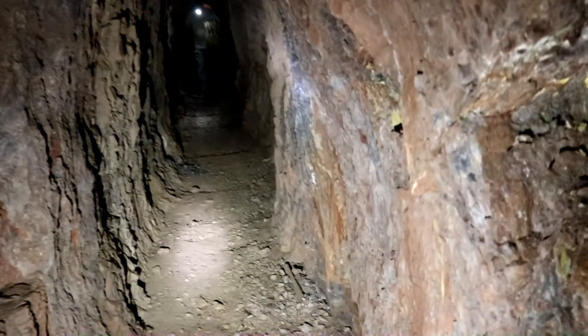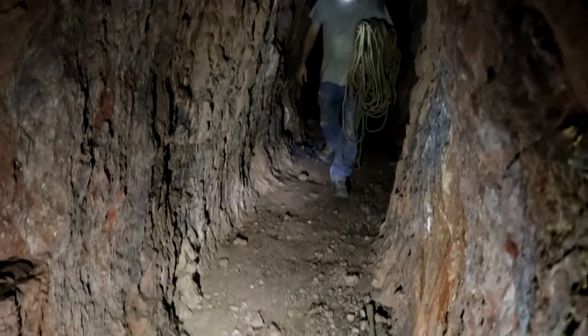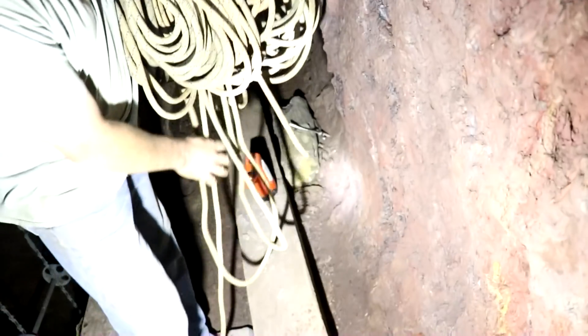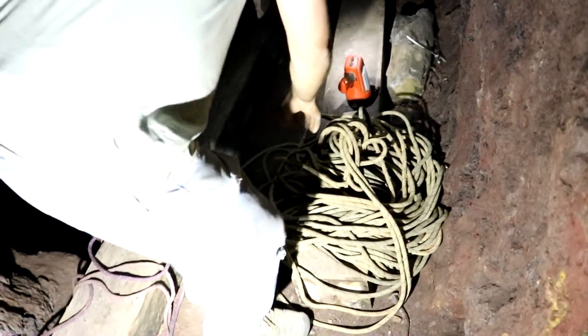You got the rope? You never put it on the static line. It's coming undone. This is going to be fun.